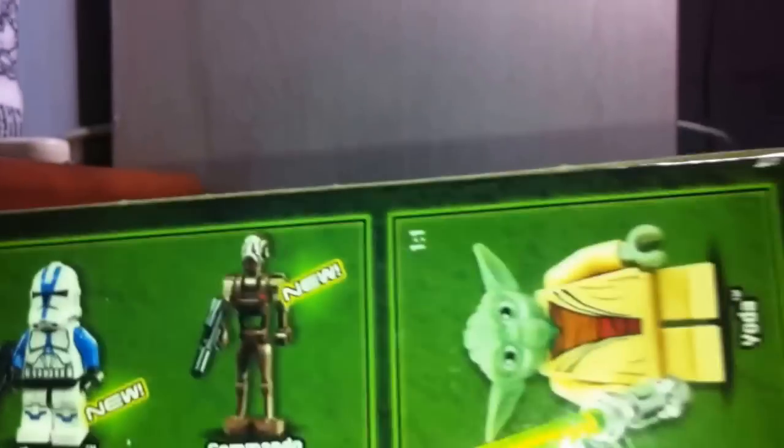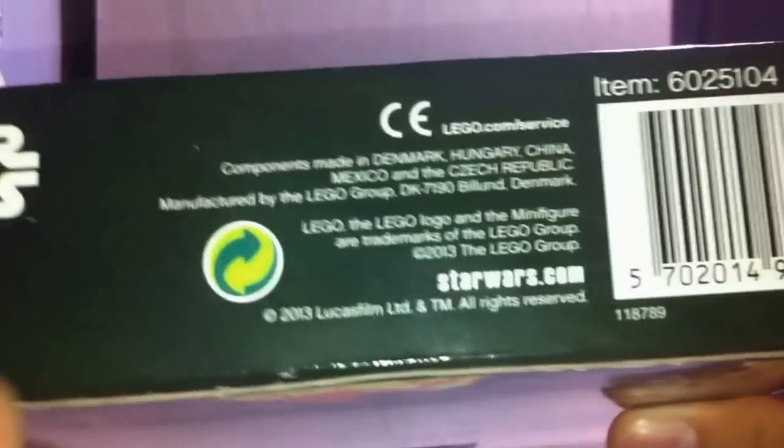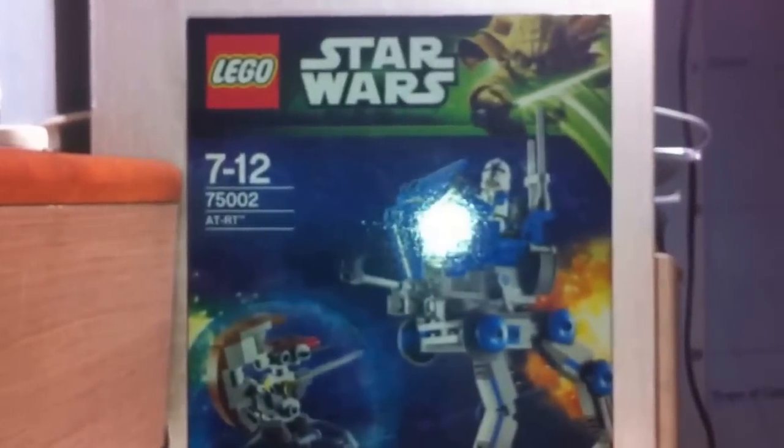On the top of the box we have minifigures in one-to-one scale. There's the Lego Club, another action scene. Some languages all saying the figures are new. There's also a warning, choking hazard, and just normal stuff. The parts are made in Denmark, Hungary, Mexico, China, and Czech Republic. That's pretty much it for the box.